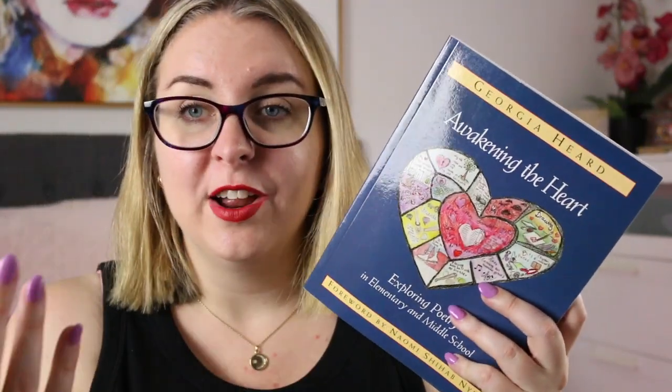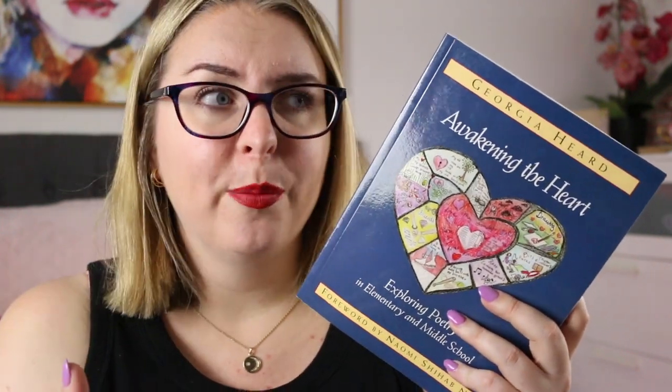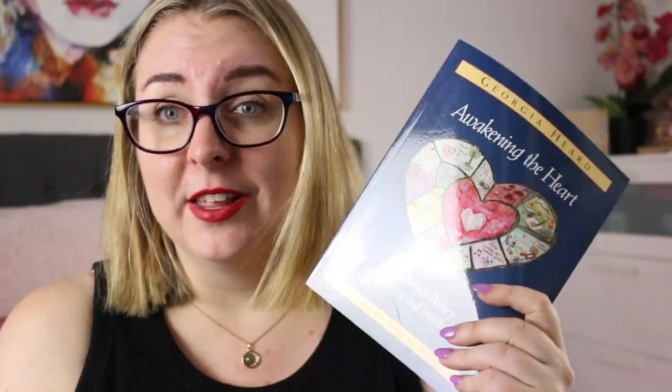Another resource, more geared towards middle and upper primary but also great for differentiation, is Awakening the Heart by Georgia Heard: Exploring Poetry in Elementary and Middle School. This book is about exploring poetry in our world and how we can incorporate it into the classroom — ways to talk about it with students, ways to teach writing with it, strategies for teaching, mentor text examples, and examples of student work. It's a very easy read and a really lovely book I like to dip in and out of. It was the first book I read about the 'doors of poetry' and I did a really fun unit on that with my Year 3/4 students, which came from this book.